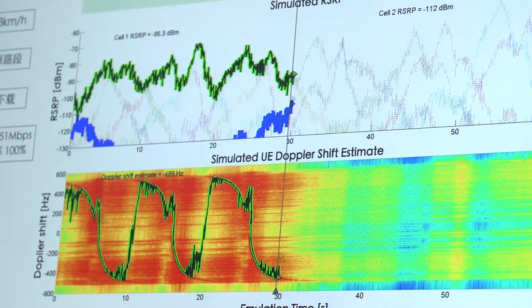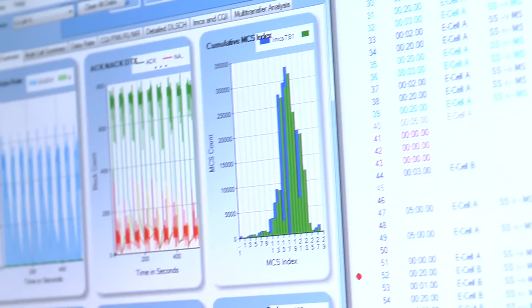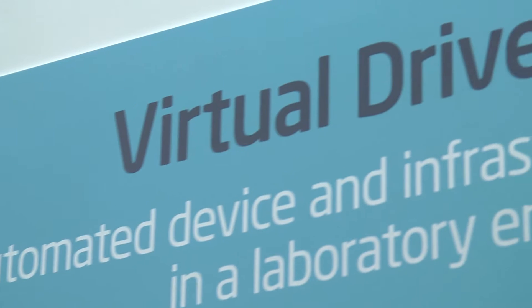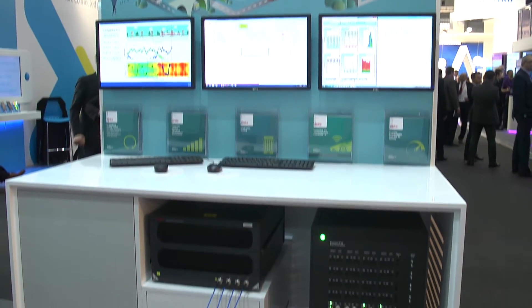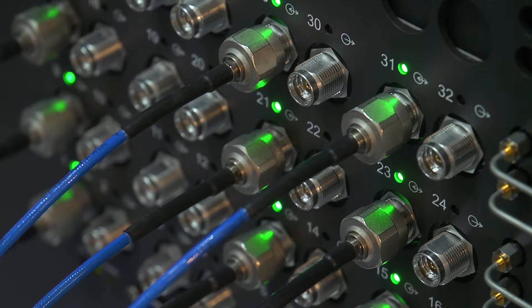I've recently learned that Anide has introduced a virtual drive testing toolset with simulated network support. Could you tell me how this helps your customers with their testing requirements? A virtual drive testing toolset offers cost-effective benchmarking and performance verification of mobile devices, using the industry's most realistic RF and network simulations. It uses field data logs to create models that mimic specific end-user scenarios. With simulated network support, users will be able to verify the reliability of connectivity in vertical market use cases such as connected car, smart cities, and high-speed train travel.